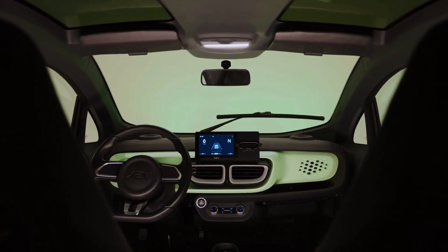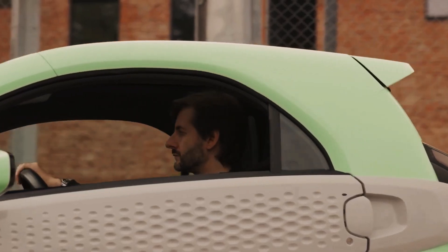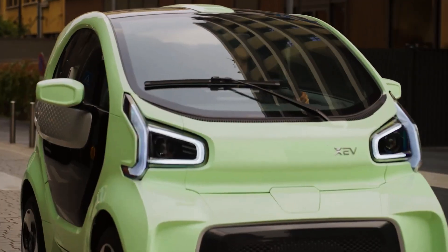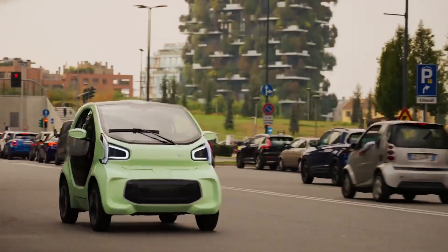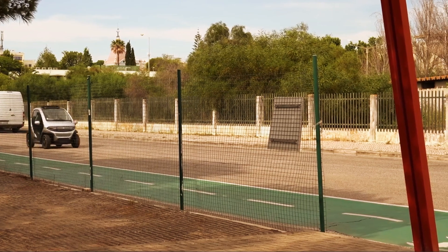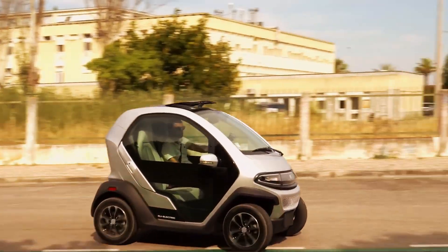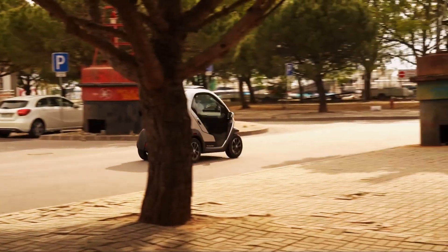The interior of the XEV Yoyo is both aesthetic and functional. The cabin is designed to maximize space and brightness, creating a pleasant and comfortable driving experience. The instrument panel is equipped with a 7-inch digital screen, smartphone-compatible, and the car also includes conveniences like air conditioning, heating, 3 USB ports, and various storage compartments. Mirrors and windows are electronically adjustable, adding an extra layer of comfort and convenience.